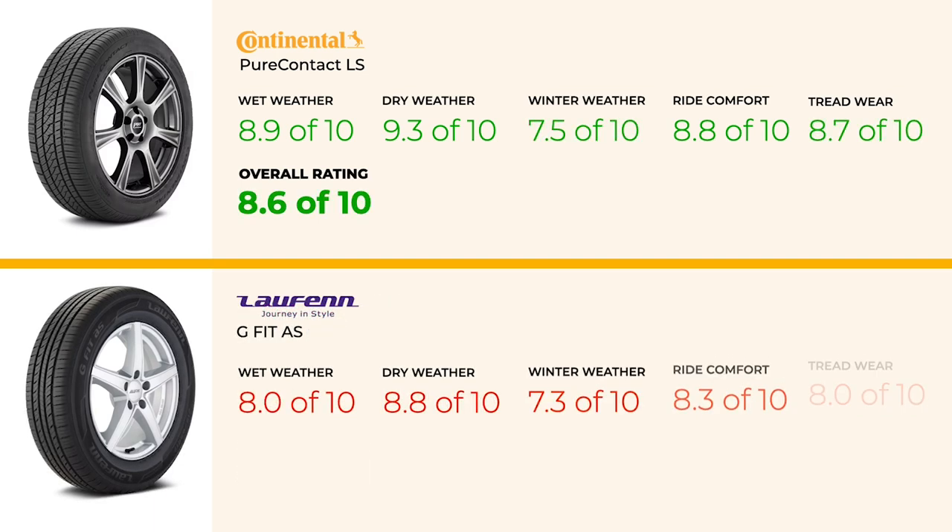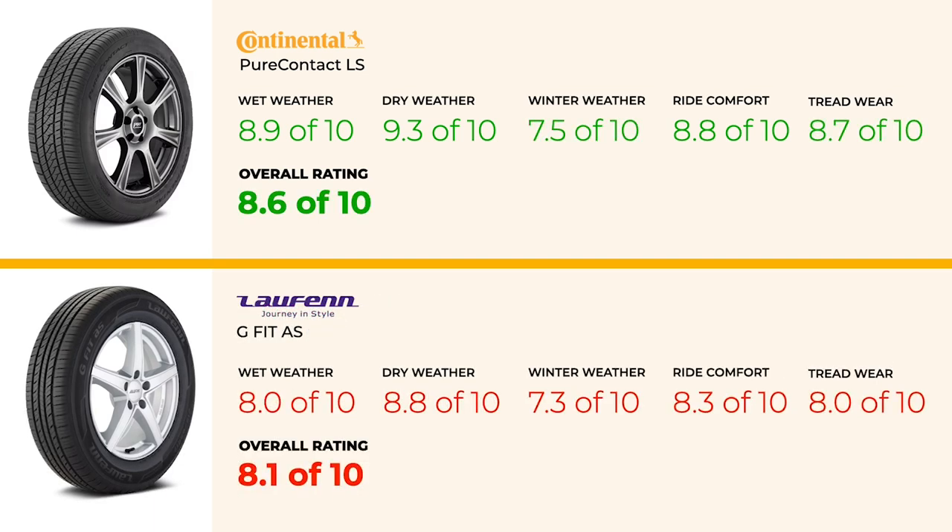If you're on a tighter budget, the Hankook G-Fit AS might be the way to go. It doesn't quite match the PureContact LS in overall performance, especially in wet conditions, but it offers good dry traction with a score of 8.8 and is one of the least expensive options in the top 30 grand touring all-season tires. It's a good pick if affordability is your main concern.